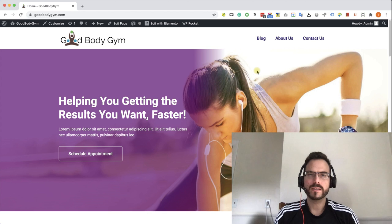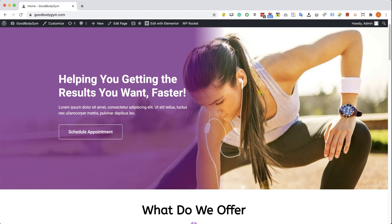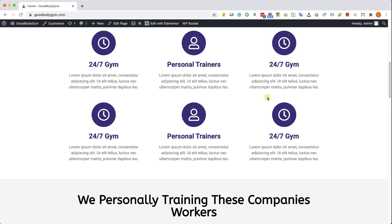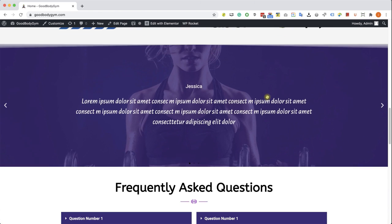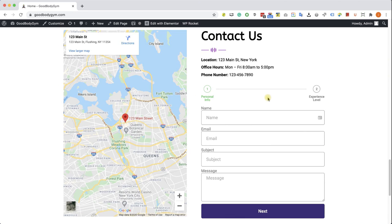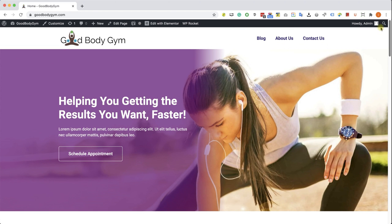Let me take you to the computer really quick and show you what we are going to build in this course — from top to bottom, what we are going to achieve. It doesn't matter what kind of business you have. This course was built with your business in mind. This website will fit any kind of business in any industry because we will use all the sections that every business needs. Therefore, this is the ultimate WordPress website.